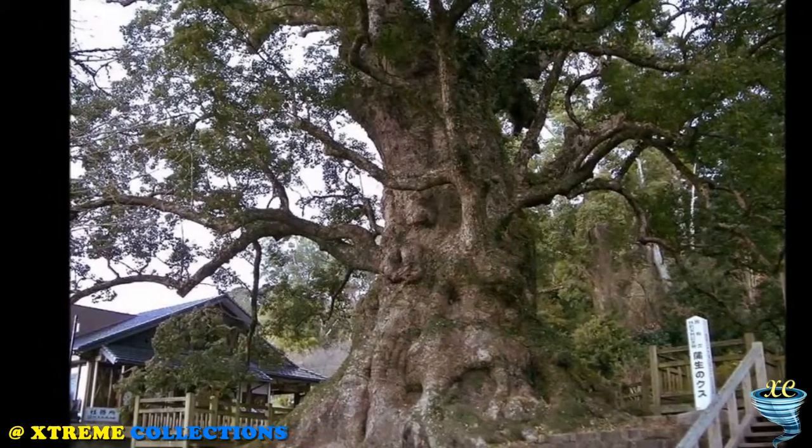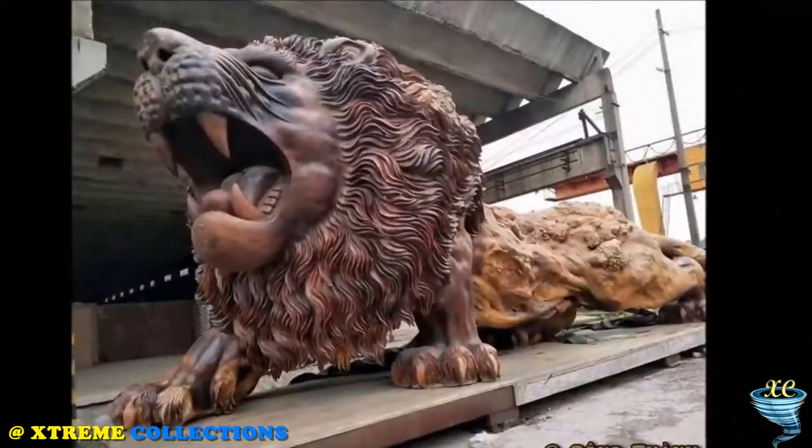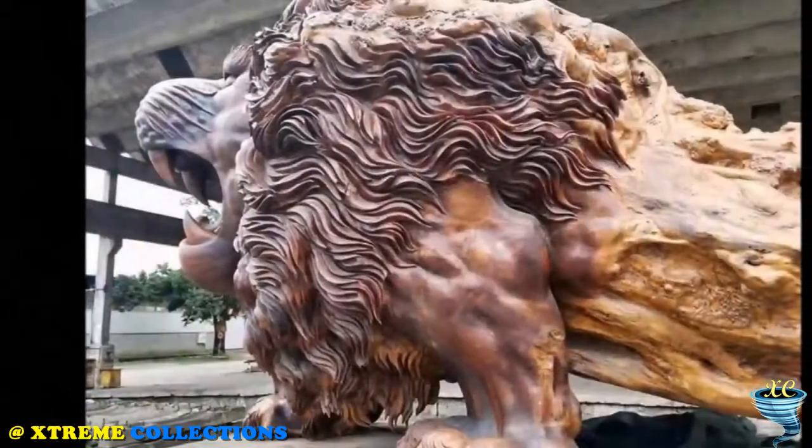What is more special is that the Oriental Lion is carved from a single trunk without grafting. Most of the statue retains the rough texture inherent in the log. Only the head, nails, and tail are polished.